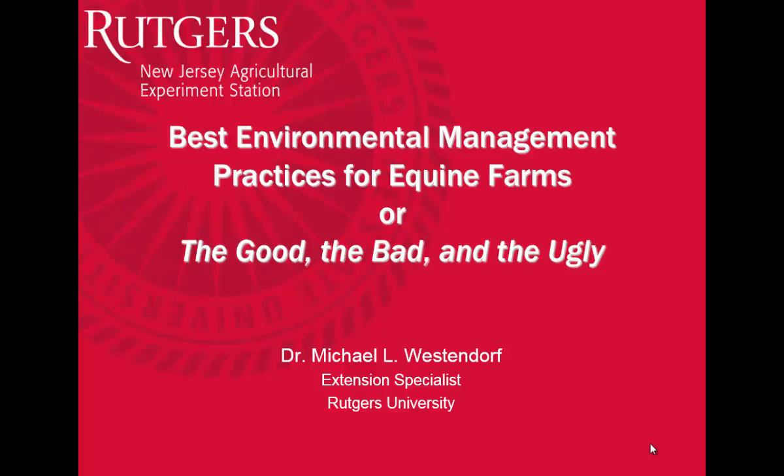This afternoon I'm going to talk about some best management practices on equine farms. I'm going to have quite a number of pictures for you, and I'm going to call them the good, the bad, and the ugly. Some are pretty good, some are not so bad, and there's just a few that are downright ugly. I'm not going to point fingers at anybody, but we're all working together towards the same goal.